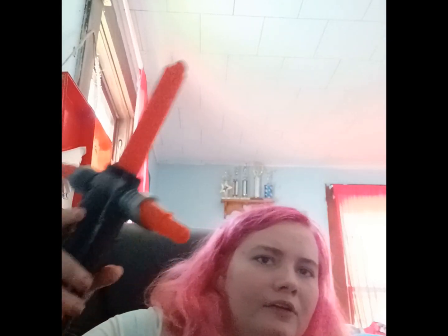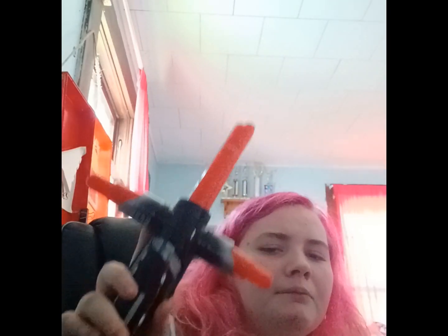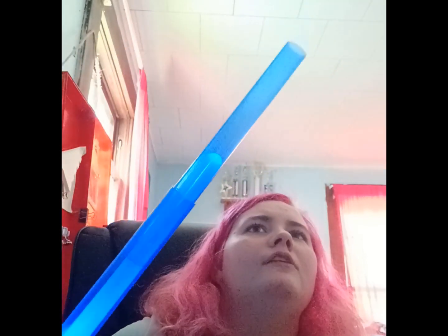The last two items in my Star Wars collection are my lightsabers. This is the Kylo Ren one. Although it is hard to get the blades open, this one does not light up — all you do is extend the blades manually. And then there's the other one that does light up. It's not an expensive one — I got this one at Walmart and you can see it light up.